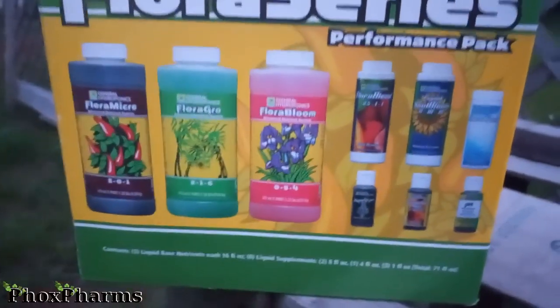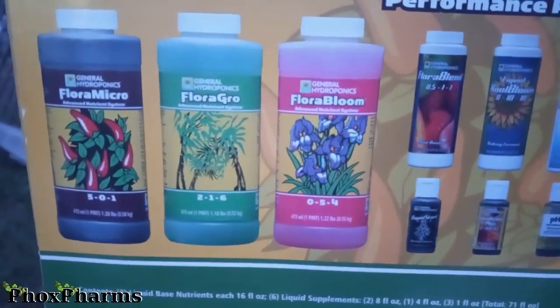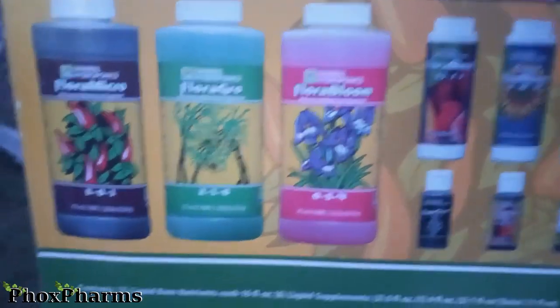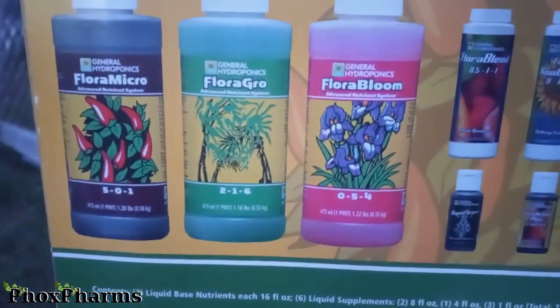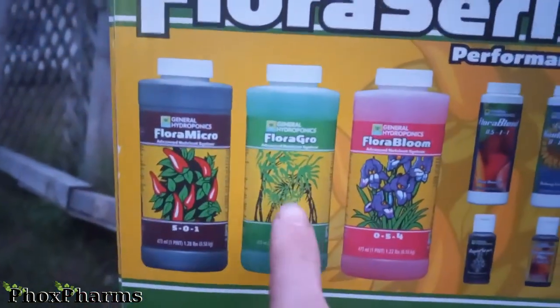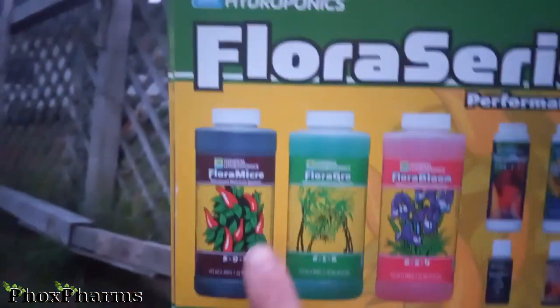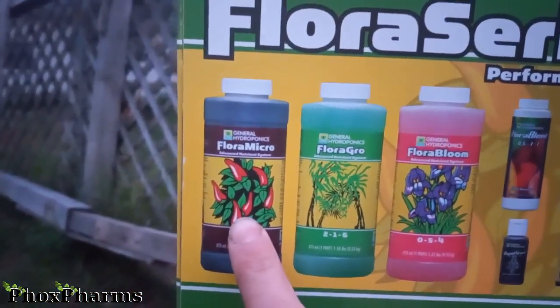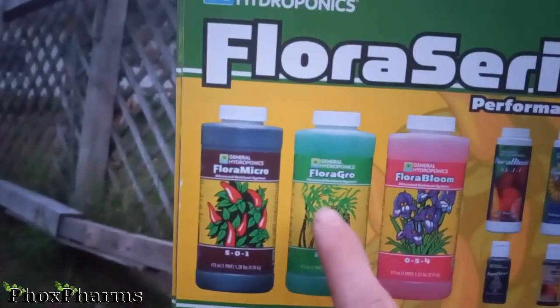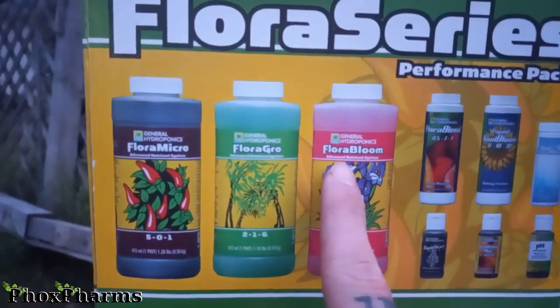So I was gonna use this line to try and show you, and then I realized it's very confusing with it being a three-part. Three-part meaning you're gonna use the micro, the grow, and the bloom from start to end of plant life. You usually maintain your micro at the same amount across the entire thing. During veg, you want more grow. During flower, you want more bloom.